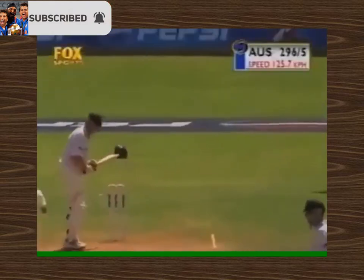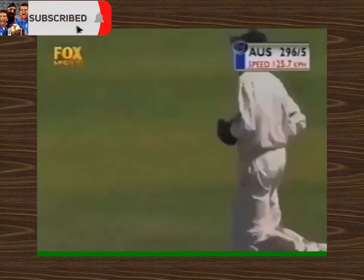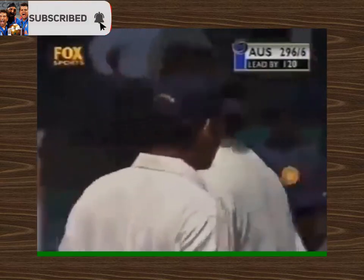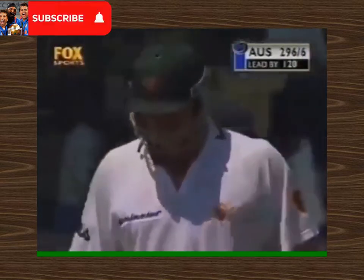Edged and taken. So Srinath has broken the partnership. Matthew Hayden, in one of his finest Test match innings — his second Test century — and finally it's come to an end.